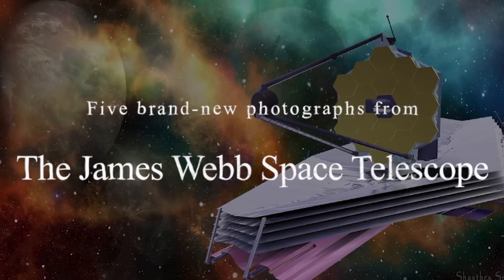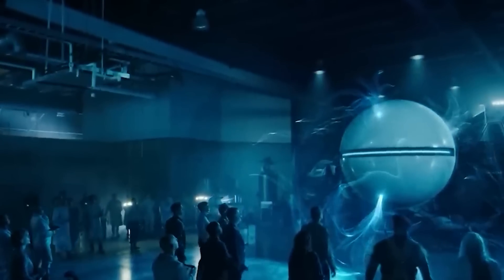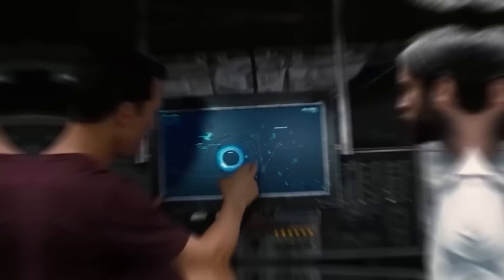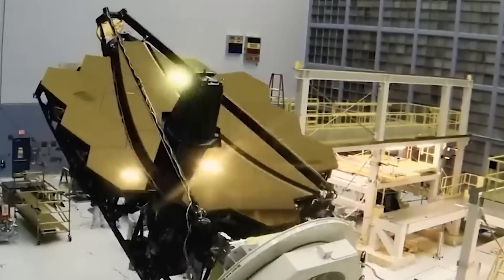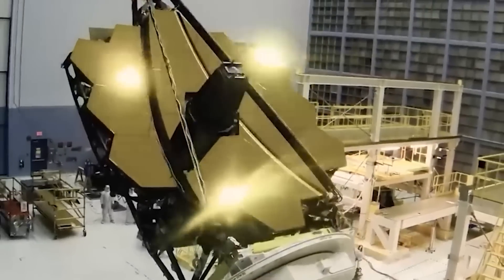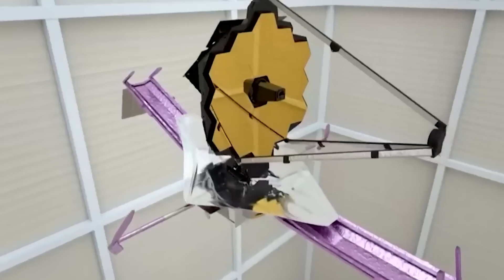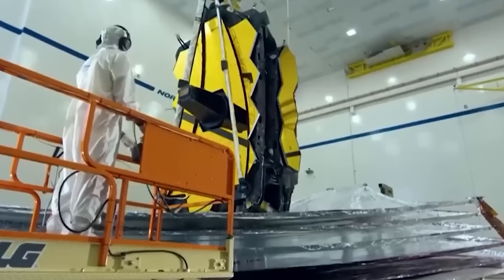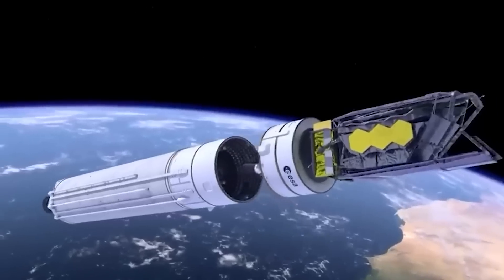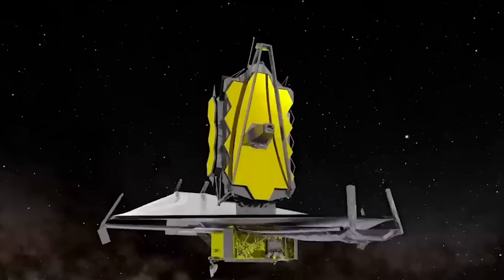Five brand new photographs from the James Webb Space Telescope, plus a recent discovery that sent shockwaves through the space industry, are shown in today's film. The James Webb Space Telescope, which was launched on December 25, 2021, and has been operating at full capacity since July. Just like the Hubble Space Telescope, the JWST is located in orbit around the Earth, allowing it to take photos free from the distortions generated by the Earth's atmosphere.